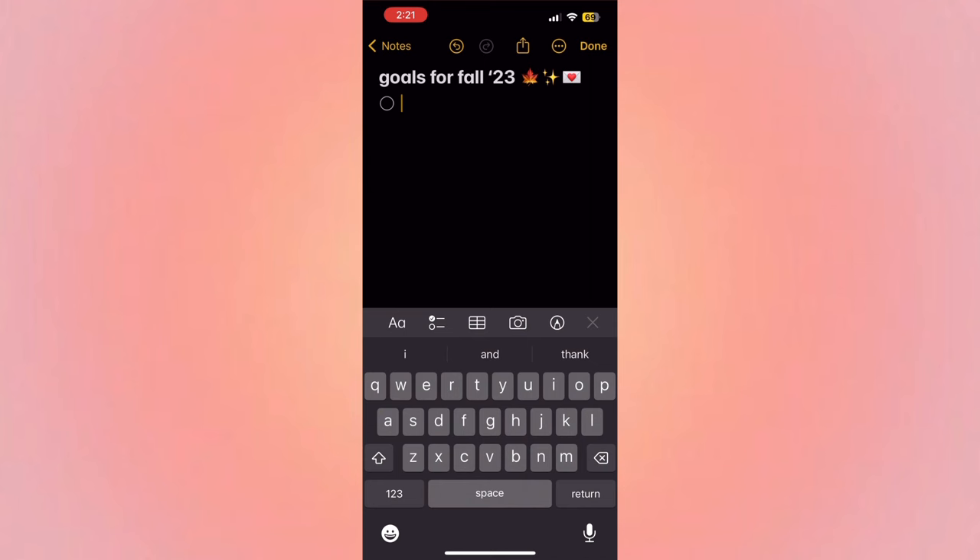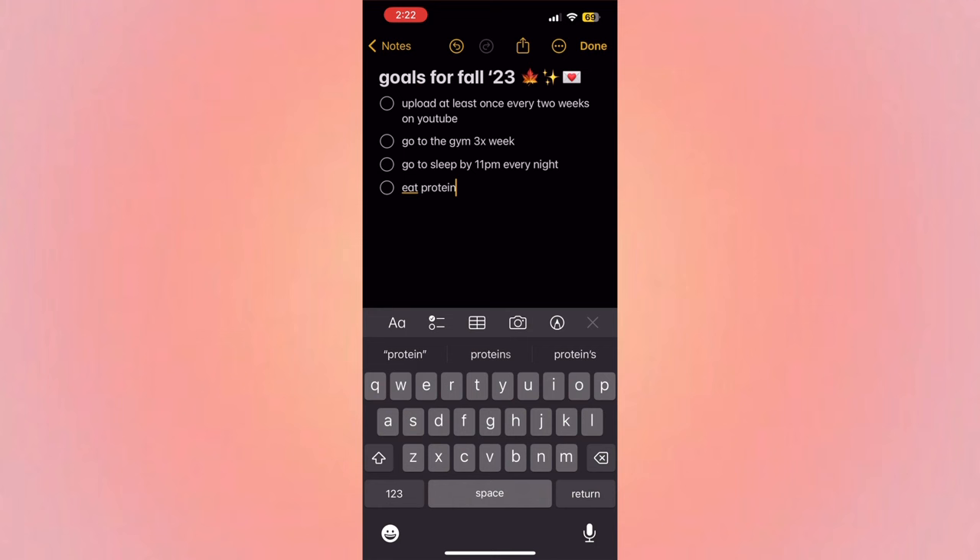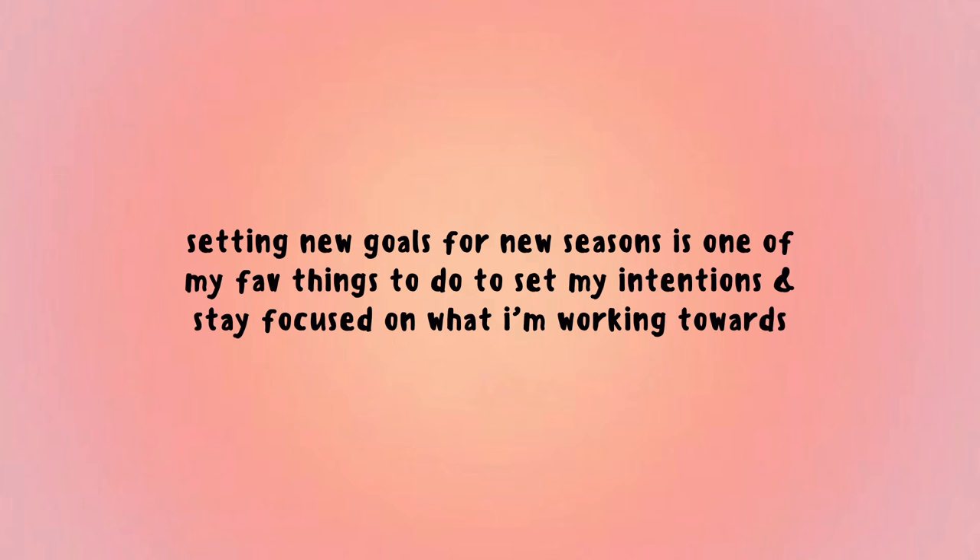I wanted to share some of my goals for the new season. My first one is to commit to uploading at least once every two weeks on YouTube. I also want to commit to going to the gym three times a week, which I've been pretty good on, go to bed at 11 p.m. on school nights, eat protein-filled snacks, and try to get my grades up.